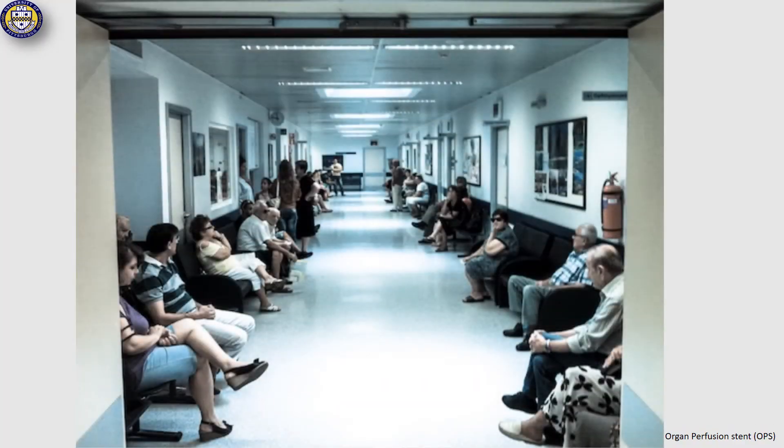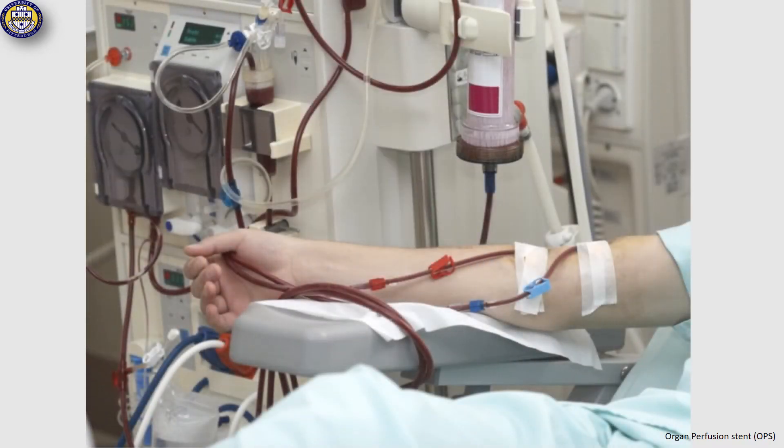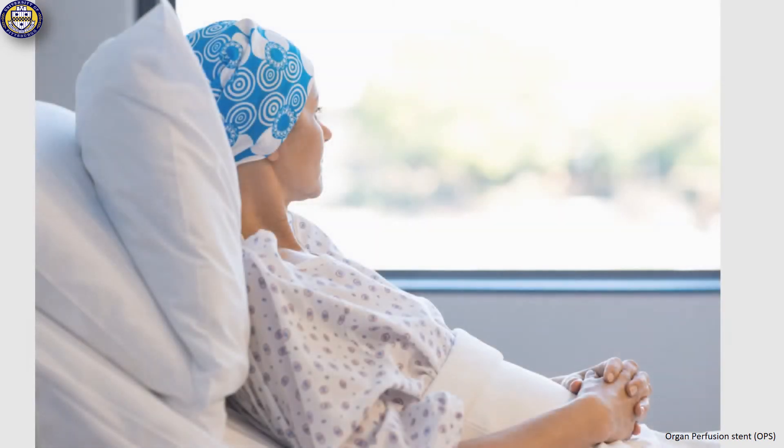It is such a hard feeling to be on a waiting list for organ transplantation, suffering from the complications of your malfunctioned organs, and hope that one day you will receive your needed organs.